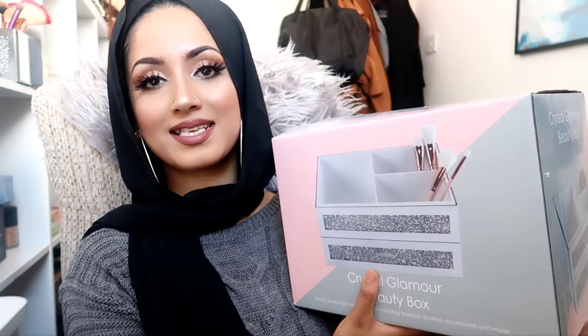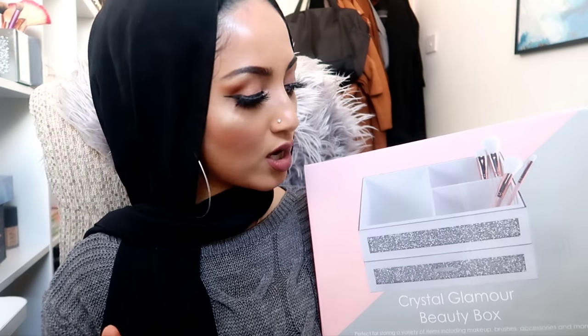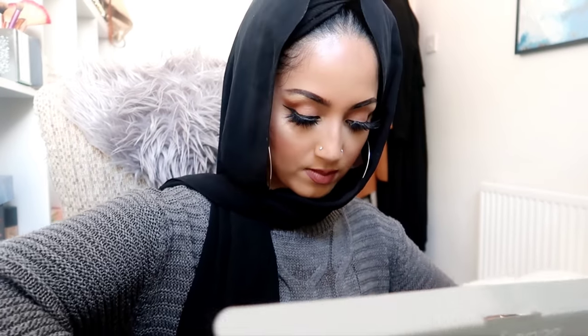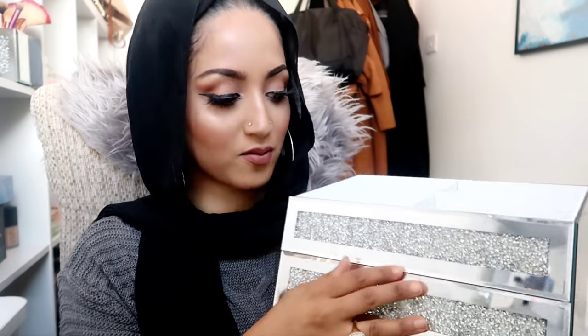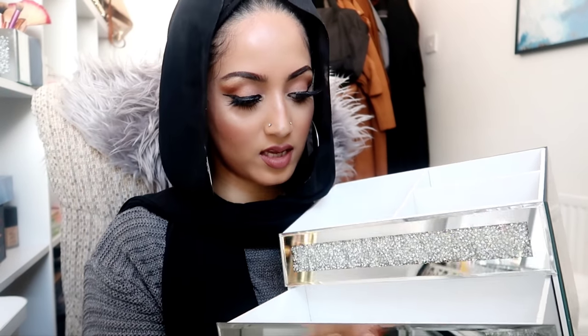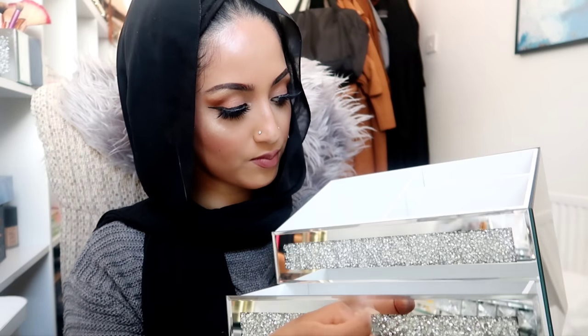Next I picked up, in the same design and range, this crystal glamour beauty box. Let's open it up - this was 8.99, so again a really good price. It's really nice - wow, it's so pretty! It goes with my dressing table. It's got a pull-out cupboard drawer right here which is quite big, and then three compartments at the top. My plan is to put my everyday makeup products in here so it's easy to get ready in the mornings.